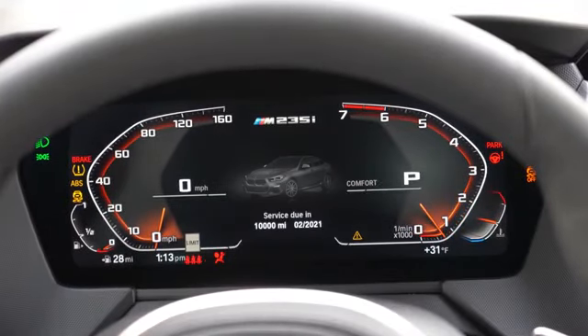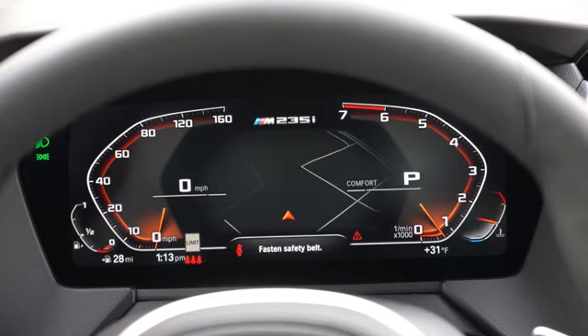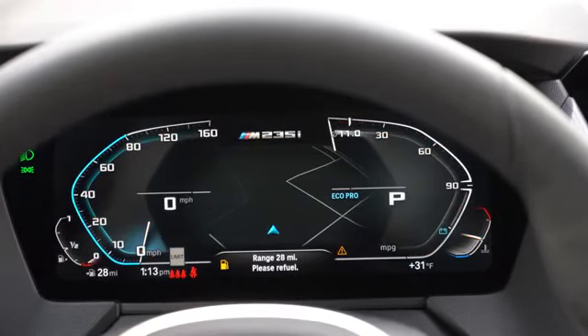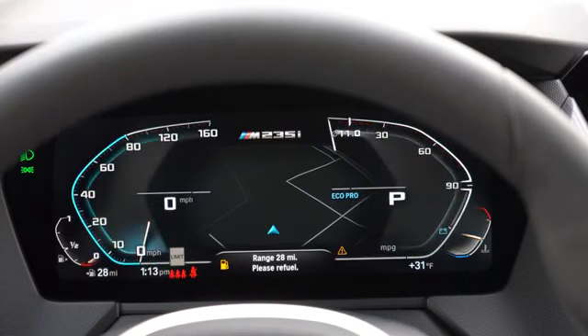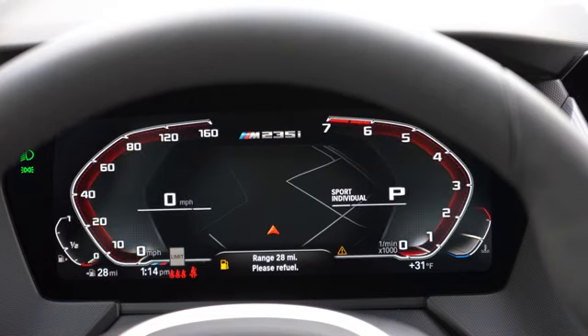Once started up, the tachometer is on your right and speedometer on your left. The 8.8-inch digital instrument cluster is available with a package that includes digital gauges and navigation for $1,100 — that's how you get what you're currently looking at. Navigation is displayed front and center, giving you your speed limit, miles remaining until empty, and pretty much your basics — a very nice looking digital gauge cluster.